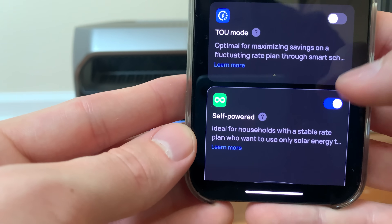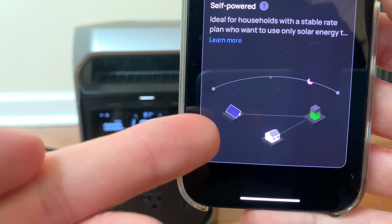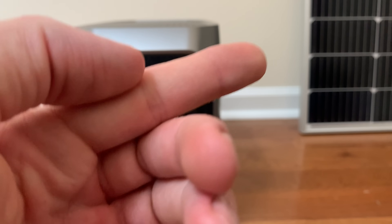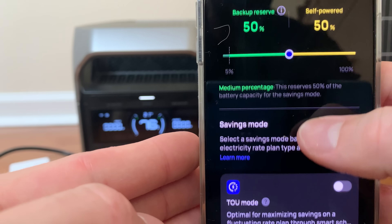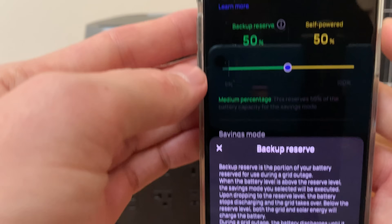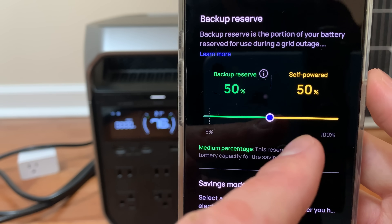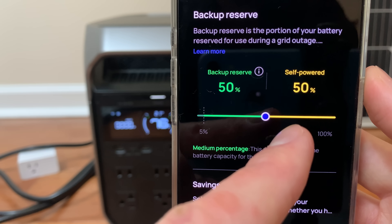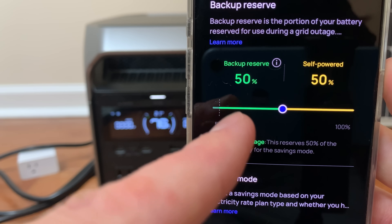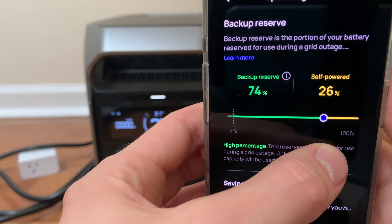Let's test out self-powered mode first because it is so cool in concept. It essentially turns your EcoFlow into a mini grid-tied solar setup with a backup battery, so you'll need a solar panel for this one. Right away the app will ask you to set something called a backup reserve level. It has a little explainer in the app, but essentially above this level the power station should only charge from solar power, and at or below this level it should pass through grid power. I'm going to set it to 75% to test this feature out.